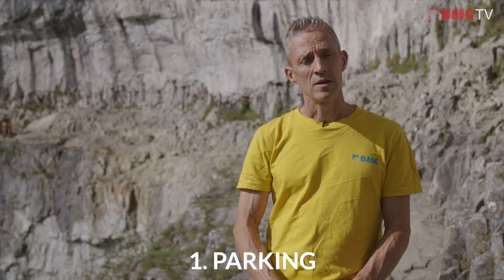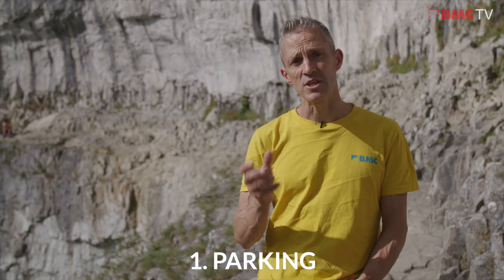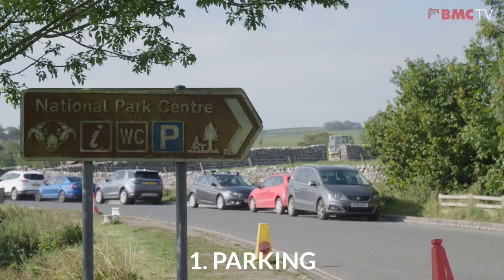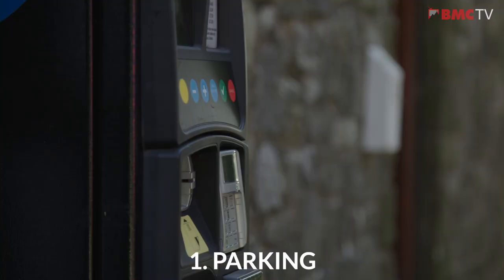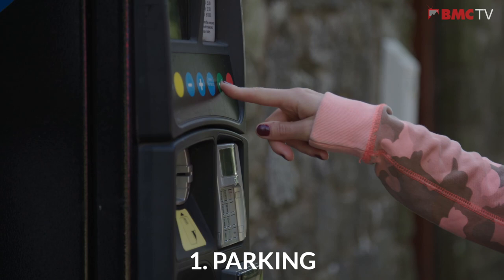First of all, parking. Parking is a very sensitive issue with the locals, residents, the landlords and the businesses, so make sure you get this bit right. The best place to park is the Pay and Display National Park Authority car park in the village, and at peak times extra fields might even be opened as well because the cars overspill.